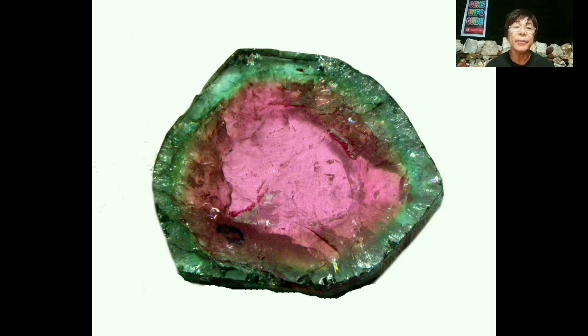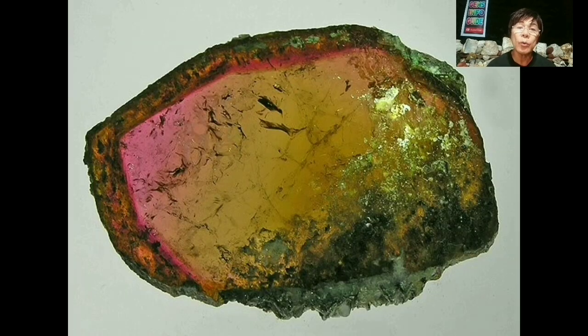While tourmaline cannot match tsavorite's luster or brilliance, it is far less expensive than a tsavorite of equivalent size and quality. Dark-toned stones, which are more common in the marketplace, are not very attractive — some absorb light so intensely that they appear almost black from certain directions.